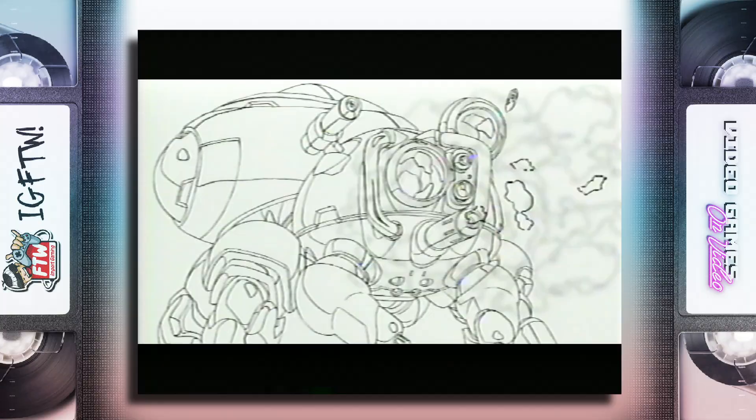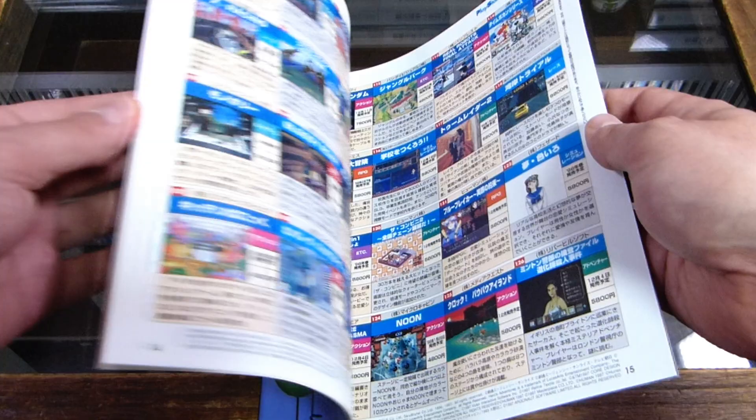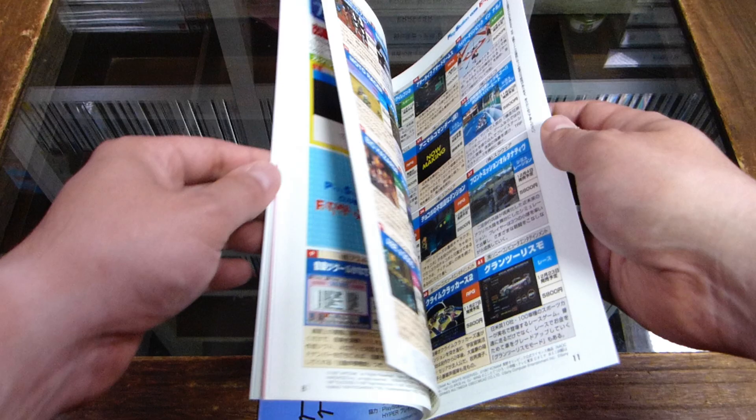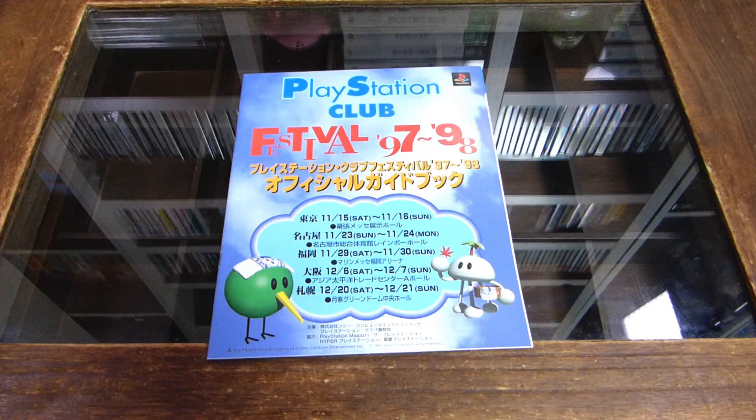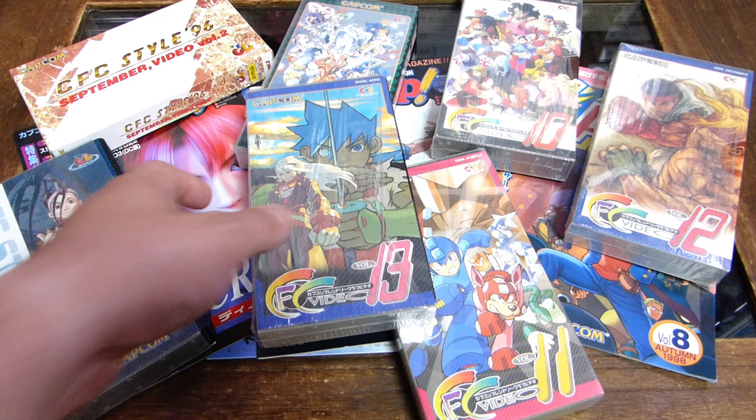One of the great perks of being a gamer 20-plus years ago was that many gaming companies, both big and small, set up clubs for their most dedicated fans, sending out special gifts and promotional items, giving member-only access to events and contests, and providing early and exclusive information in printed materials and videotapes. Capcom was among these companies with their Capcom Friendly Club, or CFC. Members would receive videotapes like these every once in a while, and here we'll take a look at Volume 13 from April of the year 2000.